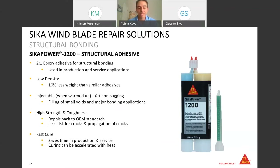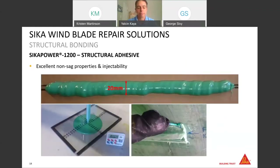Looking at pictures of the CECA Power 1200: the product is applied vertically with a 20-millimeter thick bead and shows absolutely no sagging. In addition to its non-sag property, it can also be used for drill and fill applications very easily. In the bottom left picture, you can see how the injectability of the material is simulated in the lab, demonstrating how much material can be injected into a narrow void inside the blade in a given amount of time.